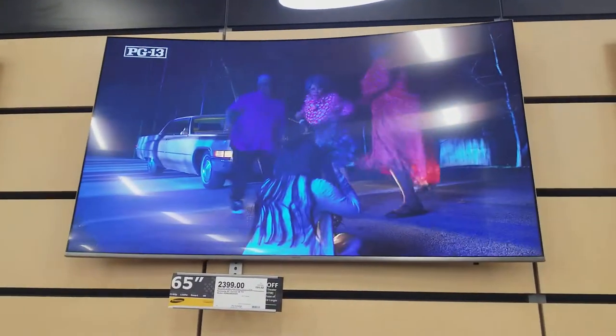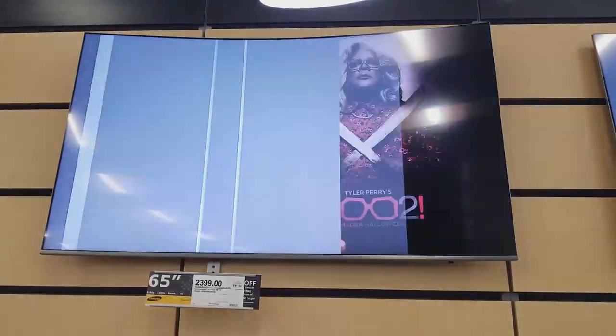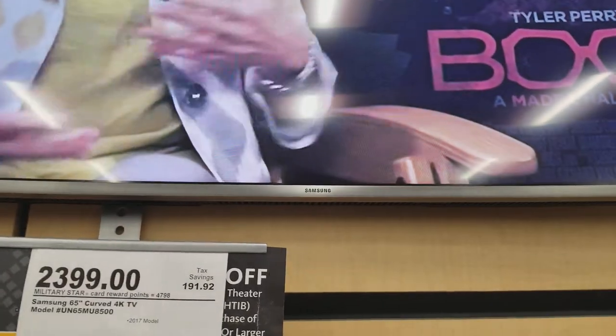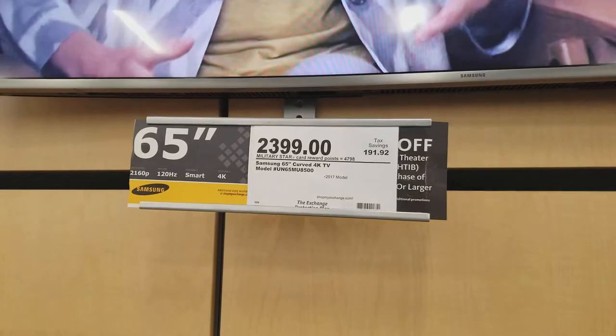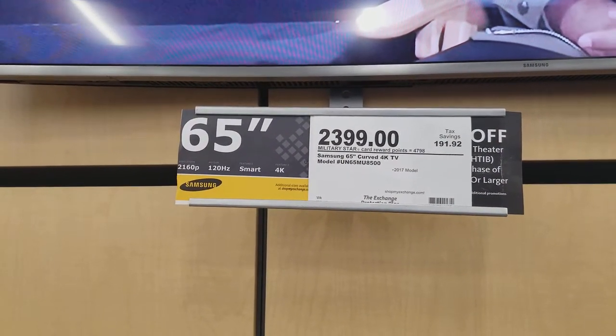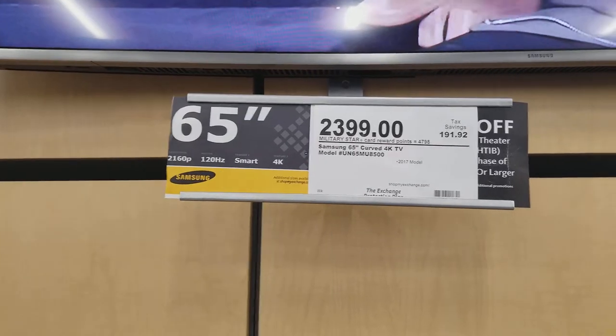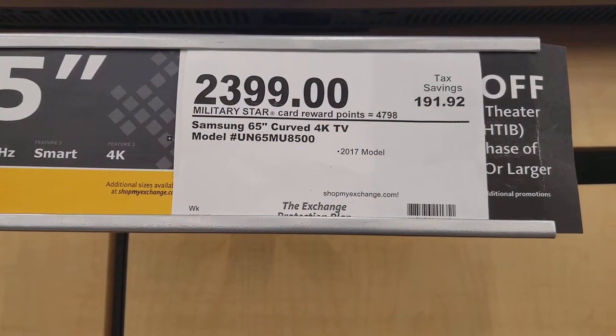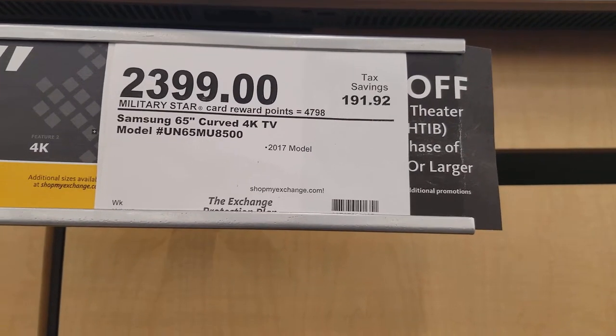I'm here at the Fort Benning PX and noticed the difference between two TVs — about a thousand dollar difference, actually exactly a thousand dollar difference. It's two Samsung 65-inch TVs. This one is a 2160p 120Hz Smart TV 4K for $23.99, model number ends in 8500, and it is a 2017 model.